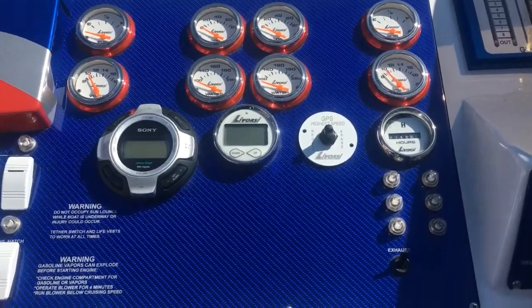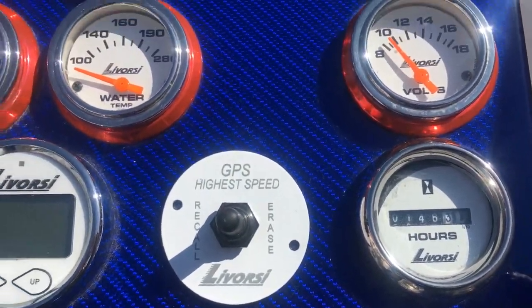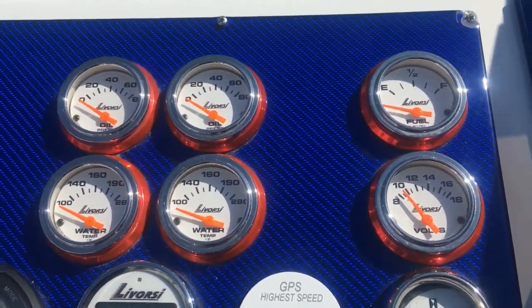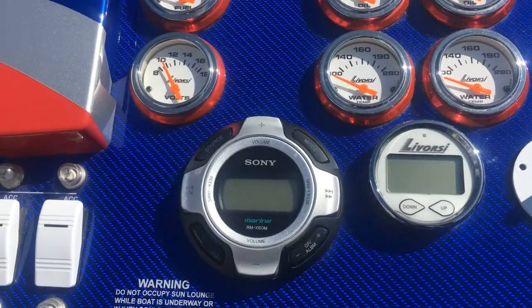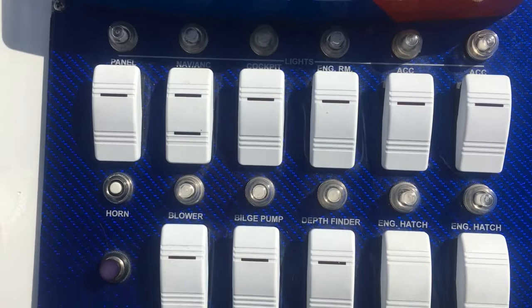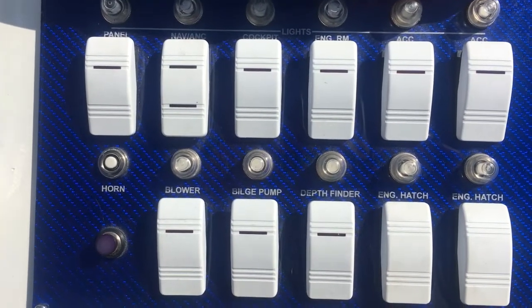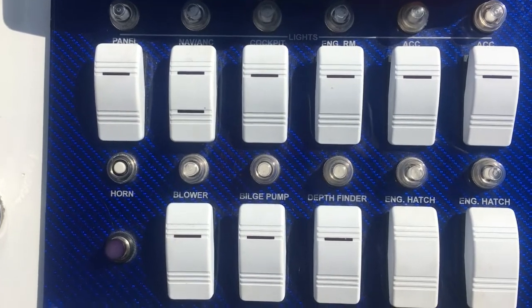There you have your tattletale and the hour meter, and you're going to have double of everything. You have cockpit lighting, engine room light, bilge pump, blower, depth finder, and some panel lighting as well.